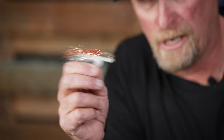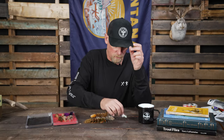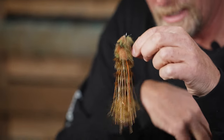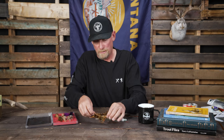This one is a Murdich Minnow — it's actually got a rattle in it, tied on a beautiful Ahrex hook. This one was featured in our latest video 'El Toro,' and that is the Leggy Boy Game Changer. That movement just entices fish and did the job on bull trout, which was really cool.